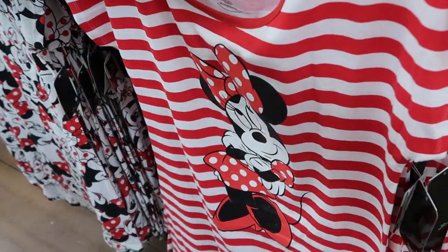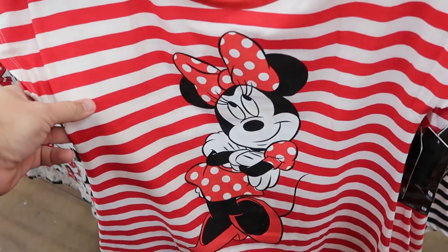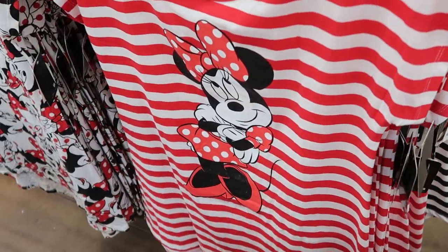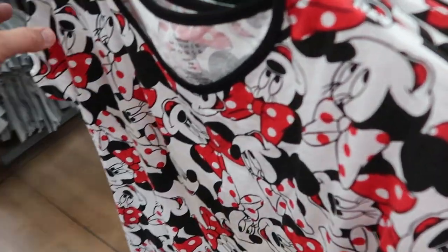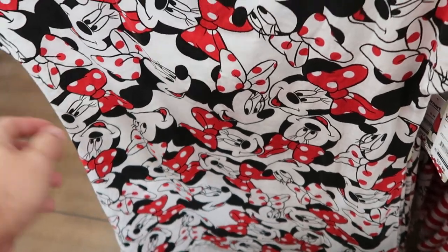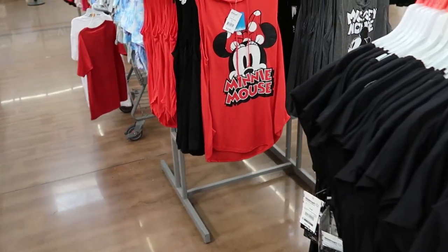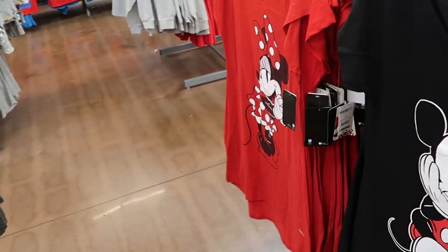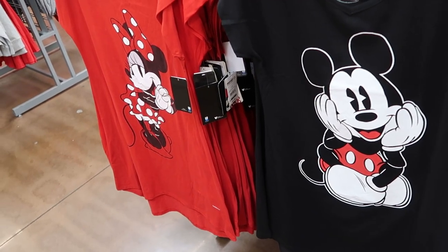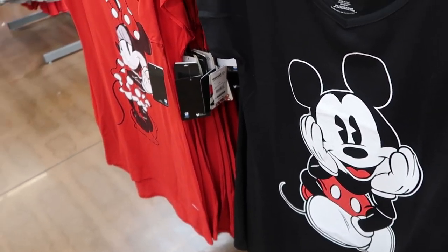Over in the women's section they also have a bunch of different nightgowns. This has the classic stripe design with Minnie Mouse strutting her stuff, $18. Over here you have one with Minnie Mouse with a white bow with red polka dots and a red bow with white polka dots, also $18. On the other side of the rack — a classic graphic of Mickey Mouse and then Minnie Mouse for $18, very very soft material.